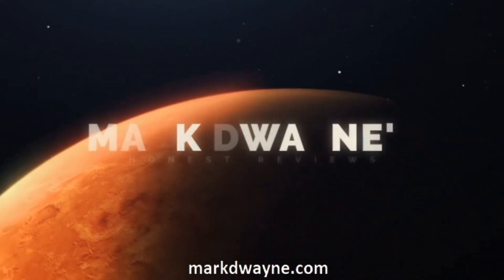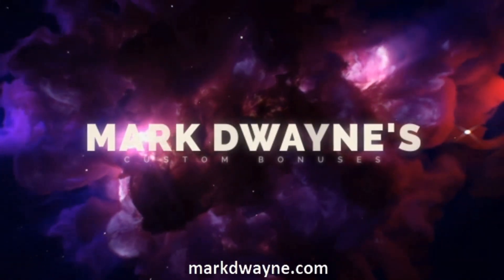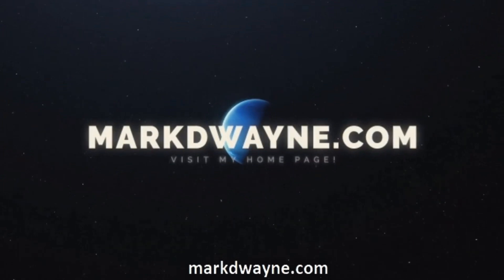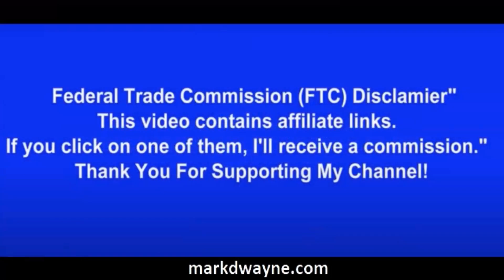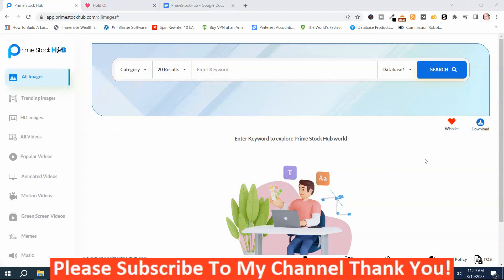Mark Dwayne here from MarkDwayne.com and welcome to my Prime Stock Hub Review. Prime Stock Hub is a one-click searchable platform with more than 50 million royalty-free images, videos, GIFs, animations, and audio tracks.